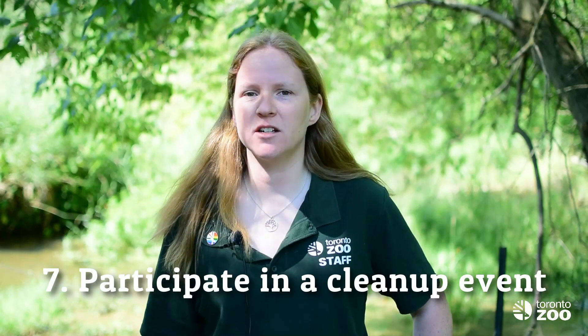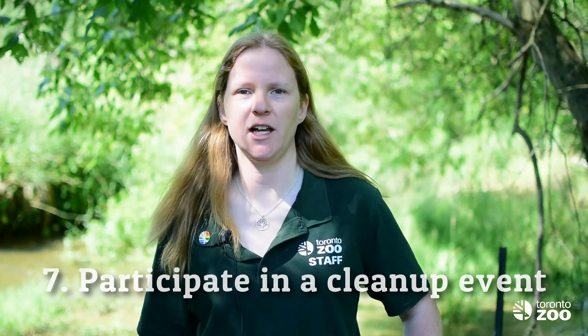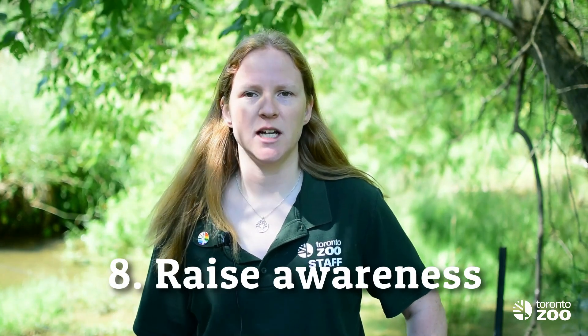You may also be able to participate in a litter cleanup or planting event in your area. Finally, another thing you can do is to raise more awareness about the Redside Dace. That is a key component of conservation efforts, so I challenge you to tell two people about what you've learned in our Redside Dace videos.